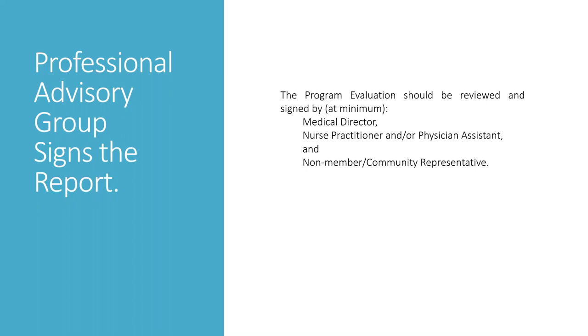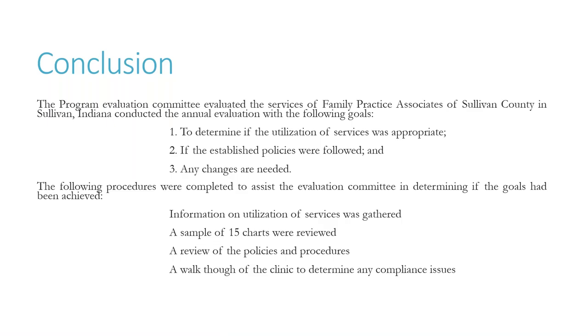The professional advisory group needs to sign the report at a minimum — your medical director, nurse practitioner, physician assistant, and a non-member community representative. One example shown is a conclusion from one county's rural health clinic evaluation: down and dirty, very simple.